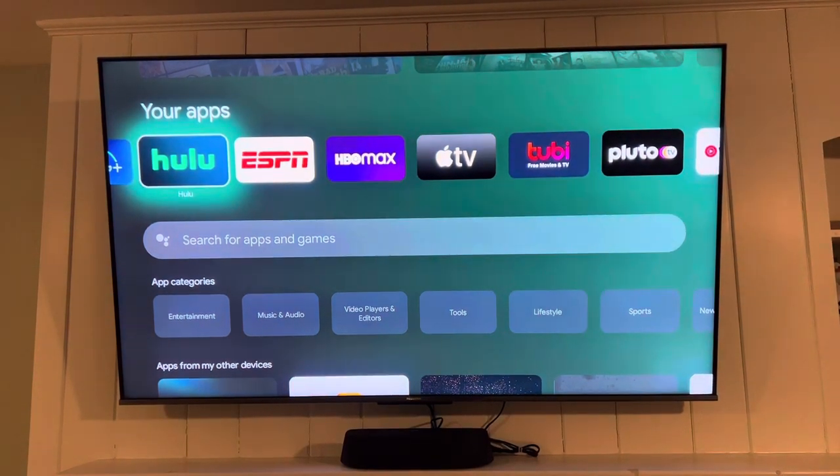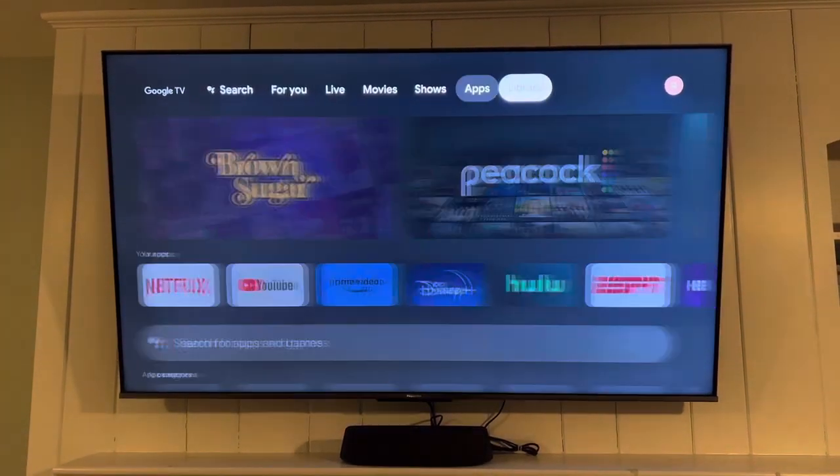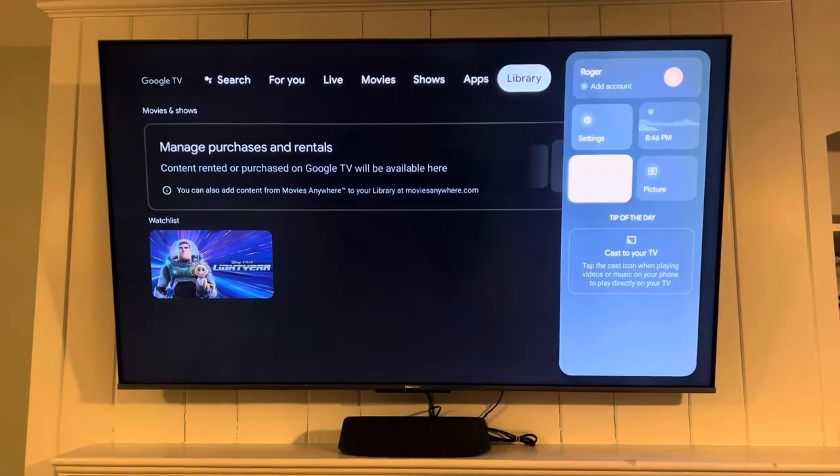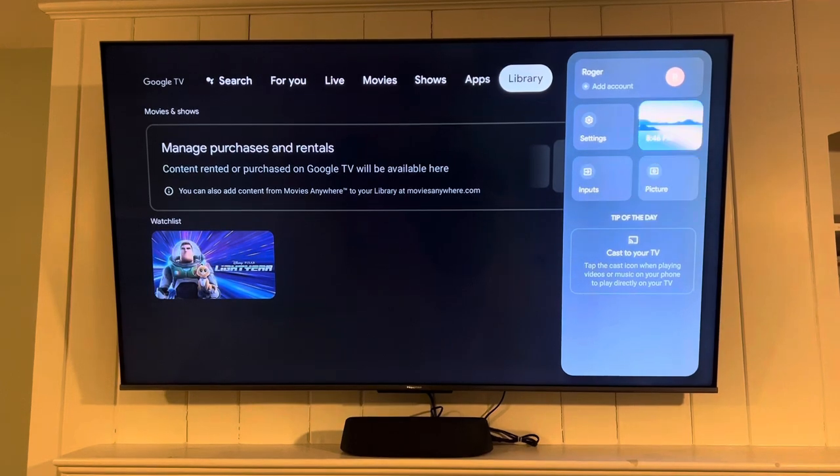You can also view your existing library. On the right side of the screen, you have the setting options, where you can customize your settings and inputs, including overall customization.